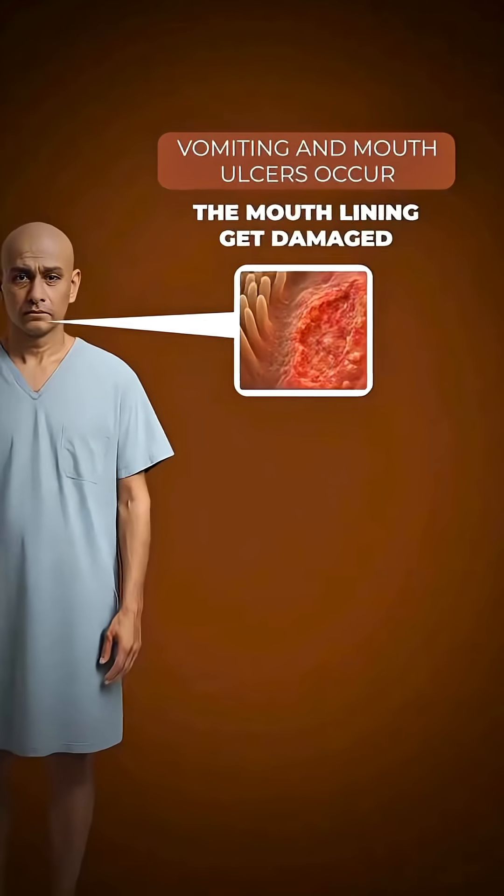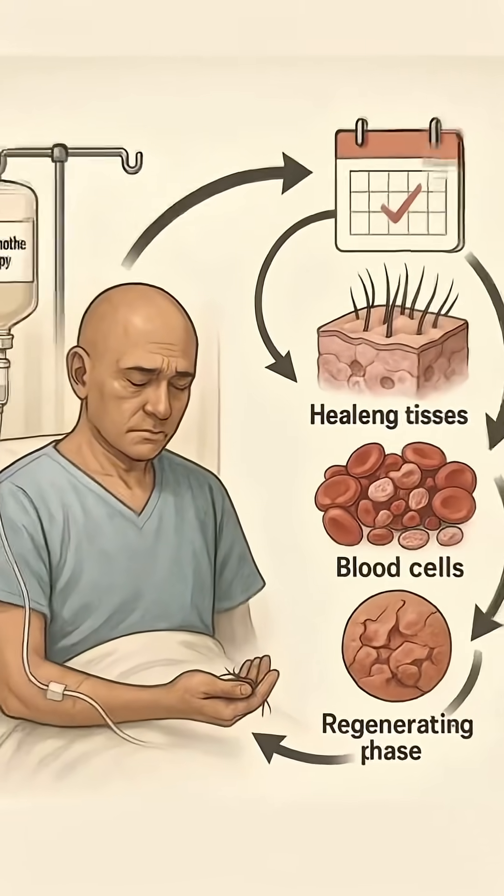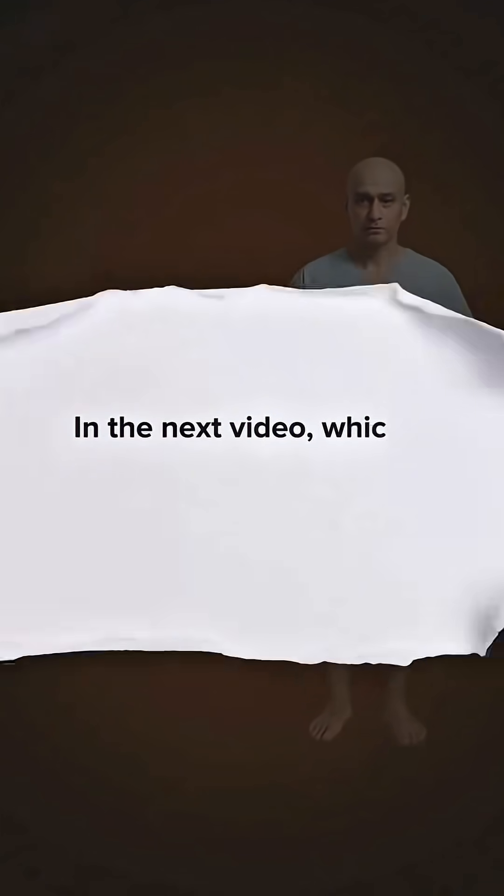When blood cells are affected, the immune system becomes weak. This is why chemotherapy is not given all at once, but in cycles, so the body gets time to recover in between treatments.